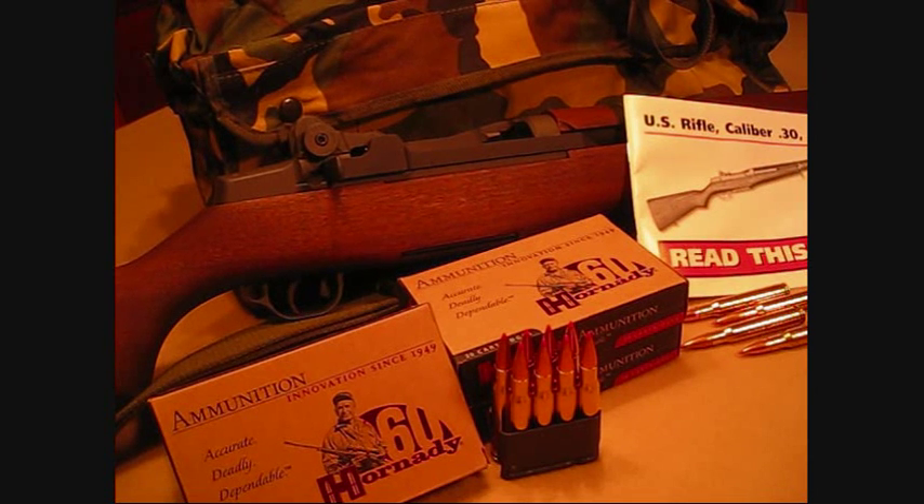Hey, it's Noshy. This video is going to be in response to some of the questions I've gotten about the M1 Garand I have. Some guys have asked what ammunition I picked for it, and as you can see based on what I have here, what I chose is the Hornady ammo.